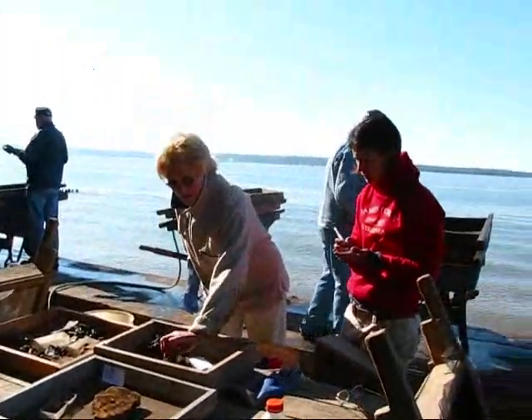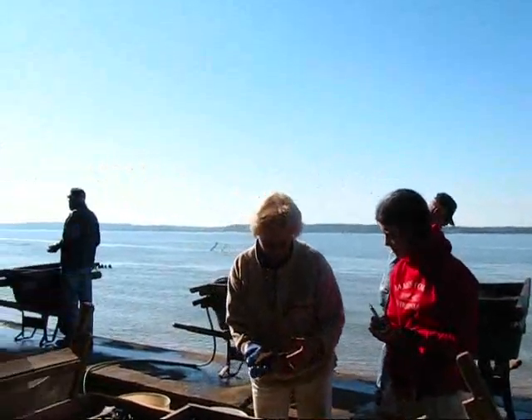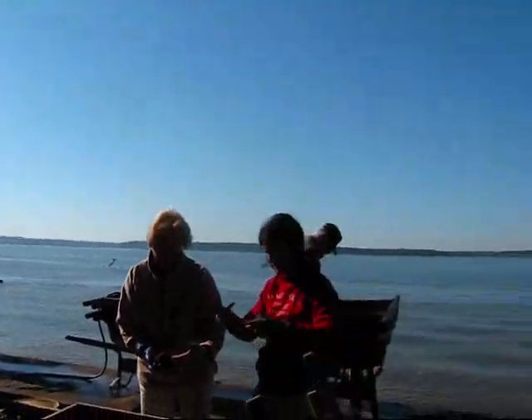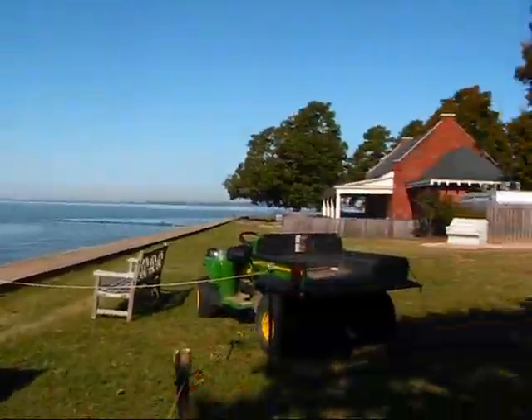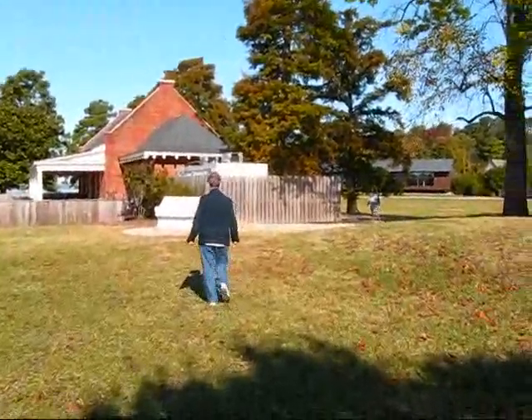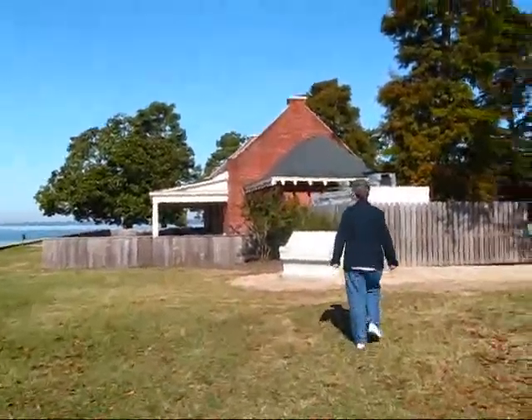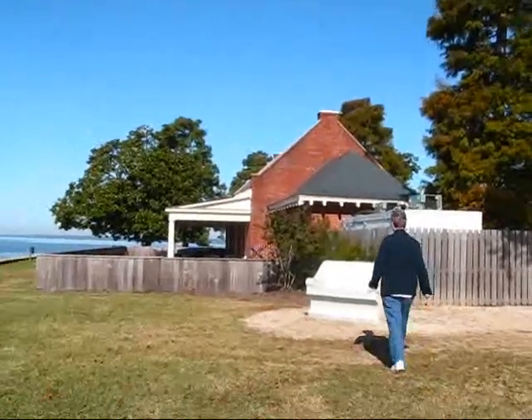Lots of archaeology going on here — active archaeology in Jamestown right here. Let me show you over in this direction. I think there's a little cafe in here that people can go to, and I will come back to you in just a second to show you that.